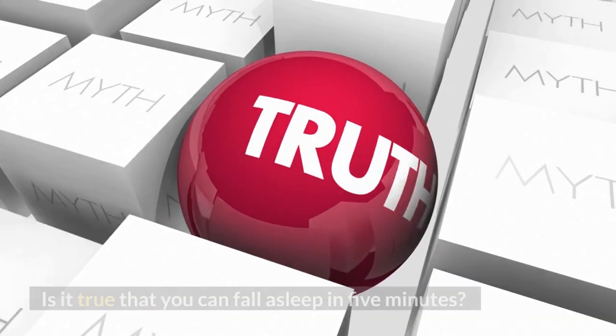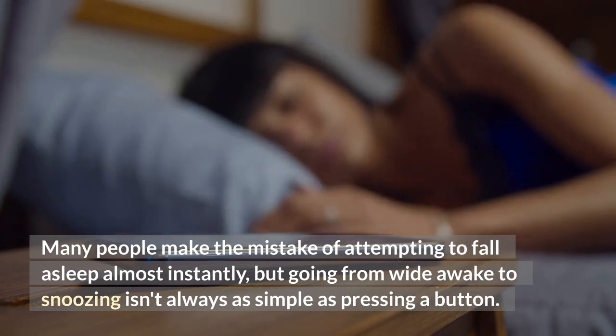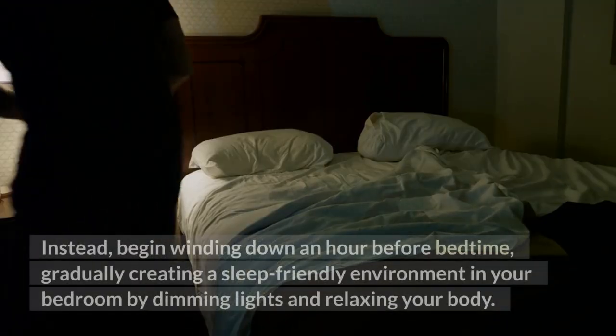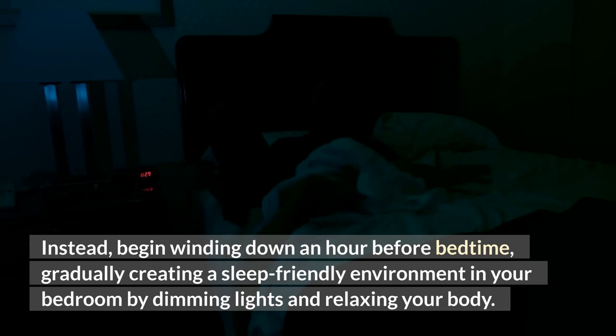Number 2: Don't be concerned if you don't fall asleep right away. Many people make the mistake of attempting to fall asleep almost instantly, but going from wide awake to snoozing isn't always as simple as pressing a button. Instead, begin winding down an hour before bedtime, gradually creating a sleep-friendly environment in your bedroom by dimming lights and relaxing your body.